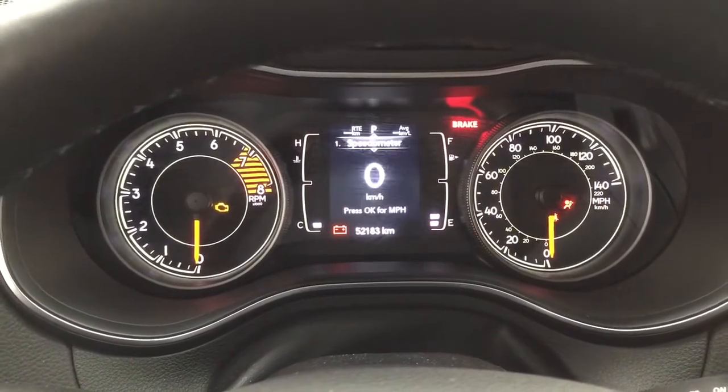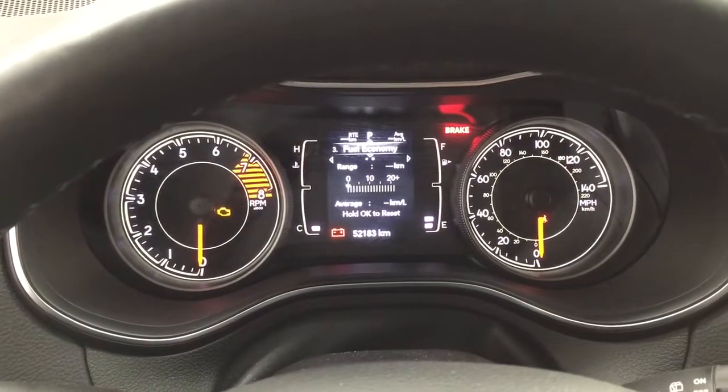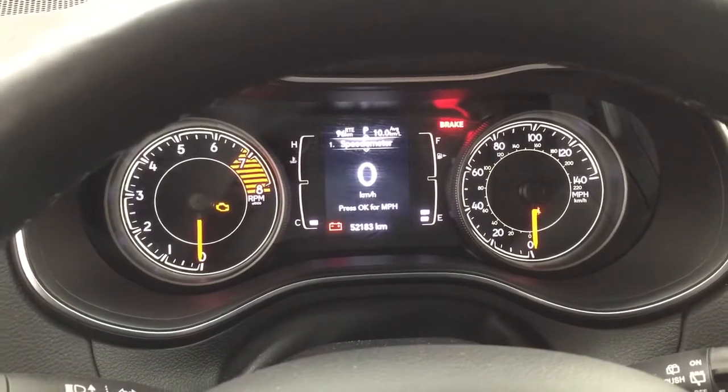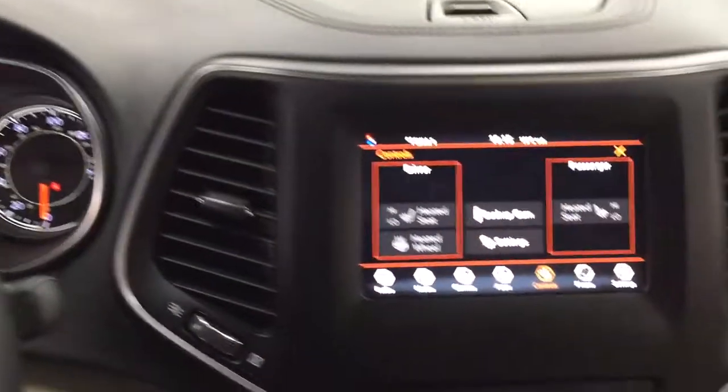Taking a closer look at the multi-informational display, you'll be able to see your digital speedometer, tire pressure monitoring, fuel economy, trip info, stop and start, audio messages, and screen setup. You'll find a couple of other additional features inside there as well so you can personalize everything for yourself.